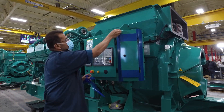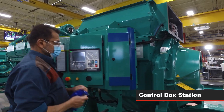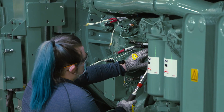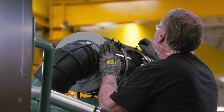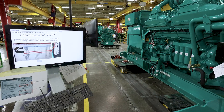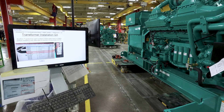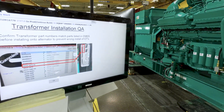As the generator continues down the line, the operators prep and install the control box. Specific harnesses, meter hours, relays, control heaters, and additional components are also installed here based on the customer's specification. The operator uses the CMES tool to ensure the correct parts are used for each product and that no quality issues occur throughout the process.